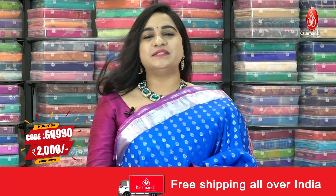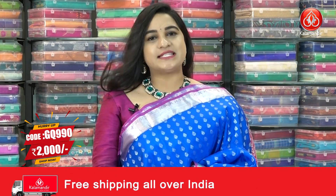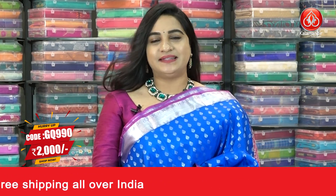Saree code is GQ9900. Actual price ₹4000, offer price ₹2000. To buy this saree, take a screenshot and ping us on our WhatsApp number.